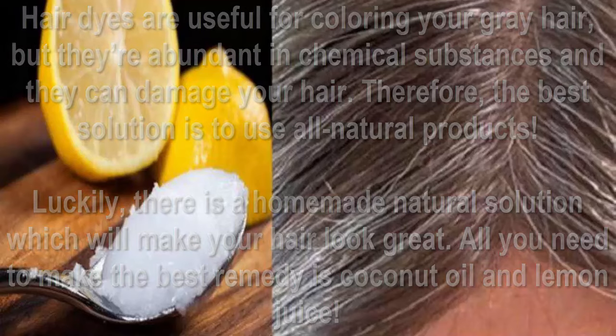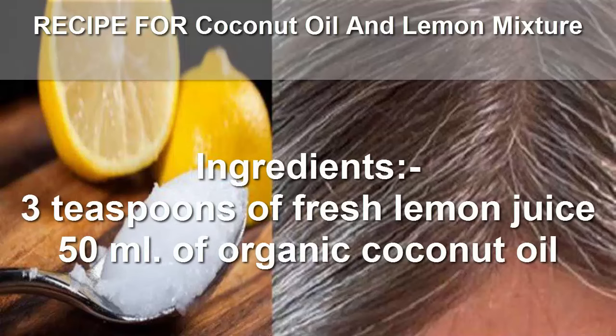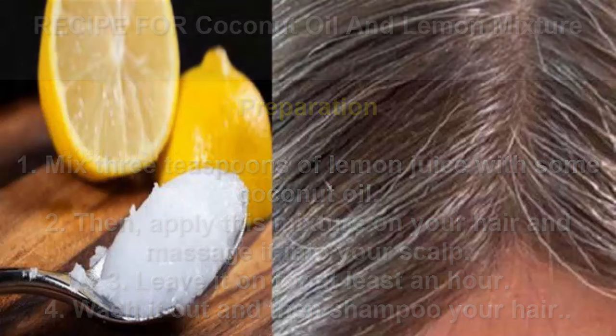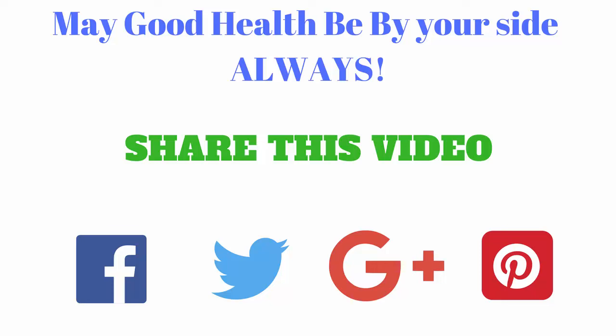and lemon juice. Recipe for coconut oil and lemon mixture: repeat this process every week and you will be amazed by the results.